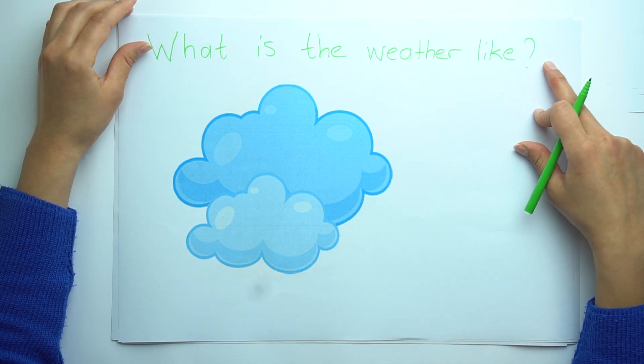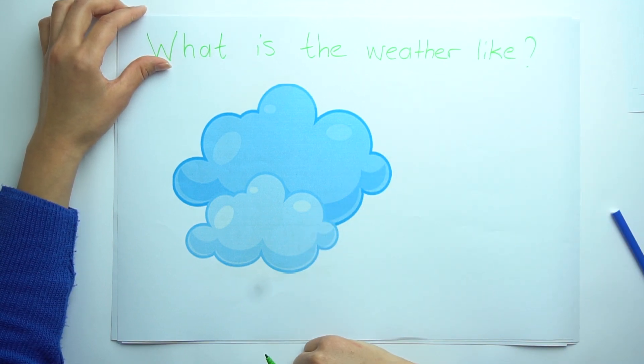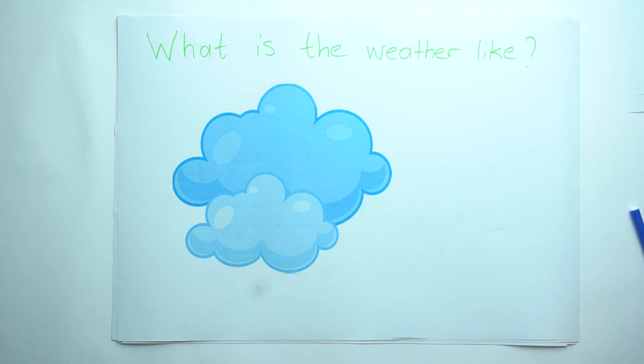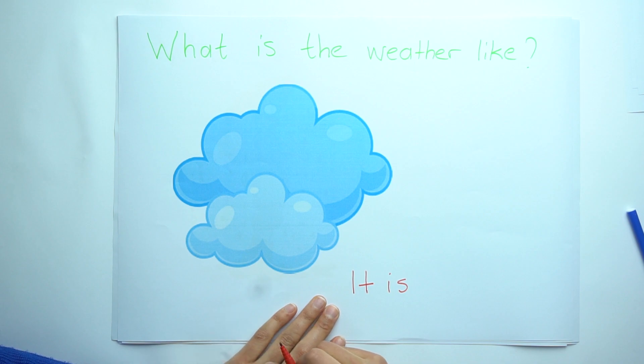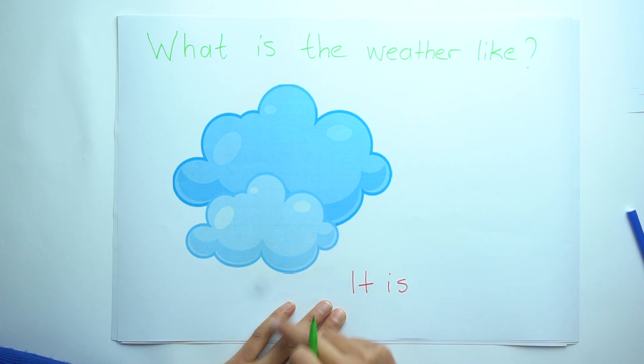What is the weather like? Look at the picture. What is it? Think. Let's write again. It is... and there are clouds, so we should write: cloudy. It is cloudy.